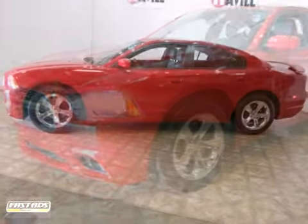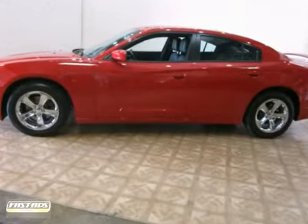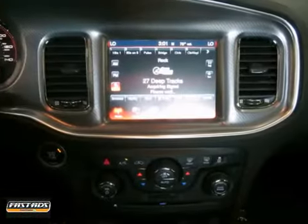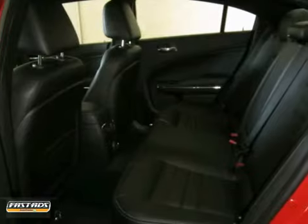You'll love this 2013 Dodge Charger. It features stability control, a tire pressure monitor, and dual airbags. It also has heated seats, a CD player, fog lights, and a rear spoiler.